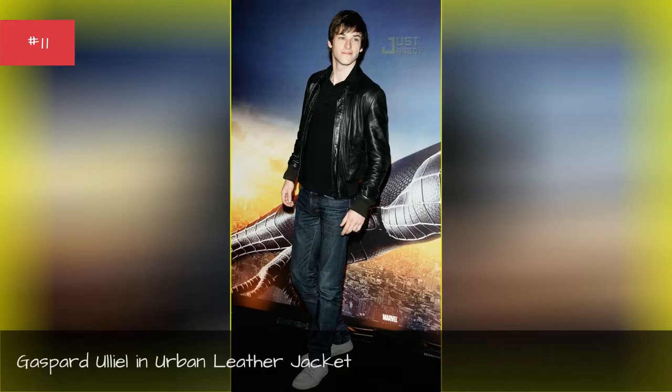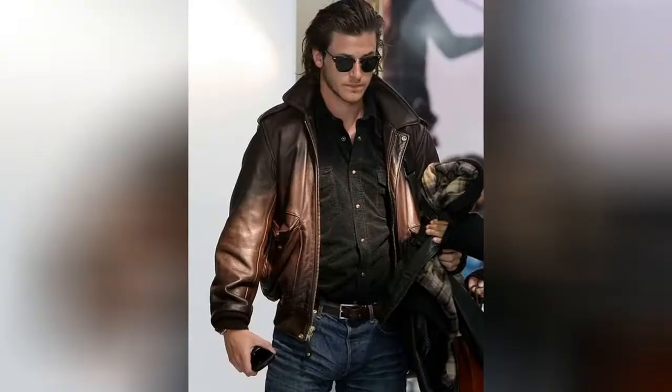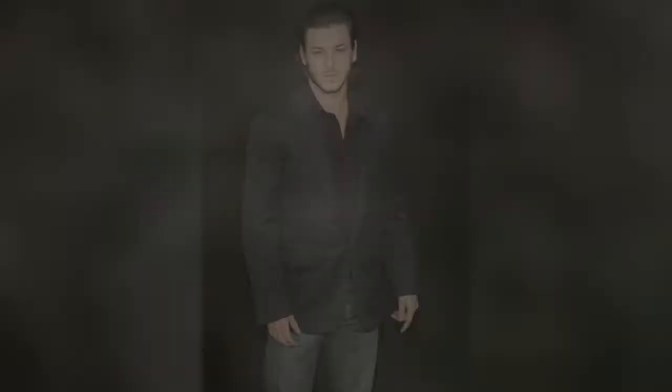Gaspard Allele in pocket detailed coat. Gaspard Allele in brown leather jacket. Gaspard Allele in flannel notch blazer.